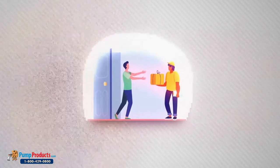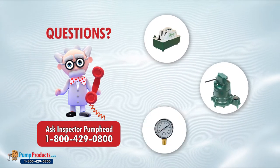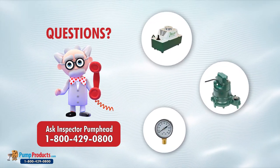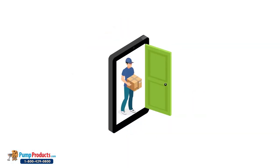Our online store and huge inventory levels allow you to buy condensate pumps directly from us and have them delivered to your doorstep. Inspector Pump Head and his team of application engineers are standing by to answer questions regarding pump and pump part selections, and can assist in pump sizing, troubleshooting, and other pump-related issues. We offer fast shipping, with most orders being processed and shipped the same day.